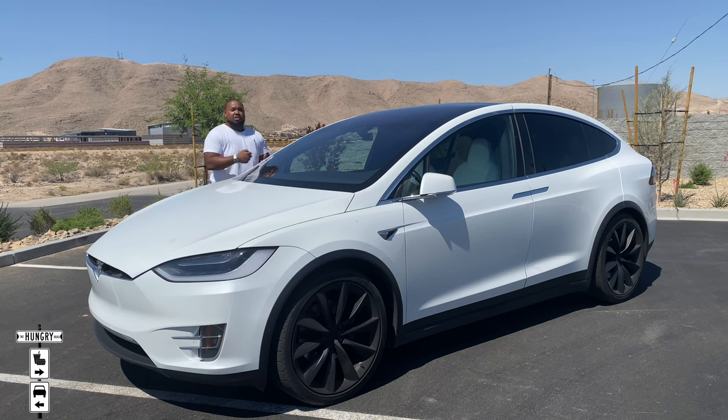Until next time guys — like, comment, subscribe, turn on notifications, give me some criticism. Let me know what you think about the video, the Tesla Model X, or EVs in general. There are plenty of other EVs on the market now and they're kind of taking over. Remember: there's never an empty tank or an empty stomach on this road — but no tanks here, no empty batteries. Cheers.